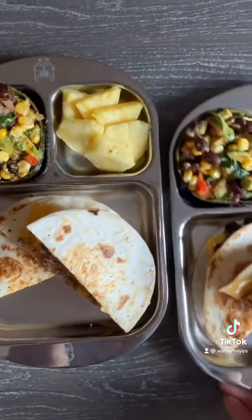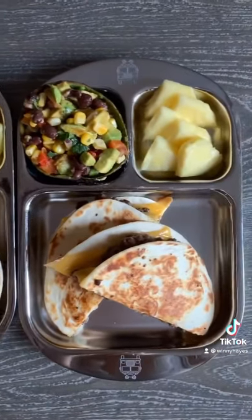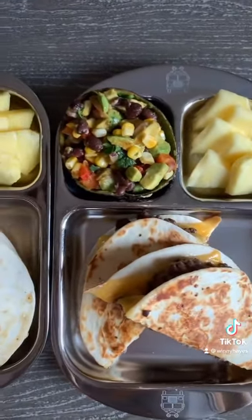For lunch they had burger quesadillas with bean and corn salad and some sliced pineapples.